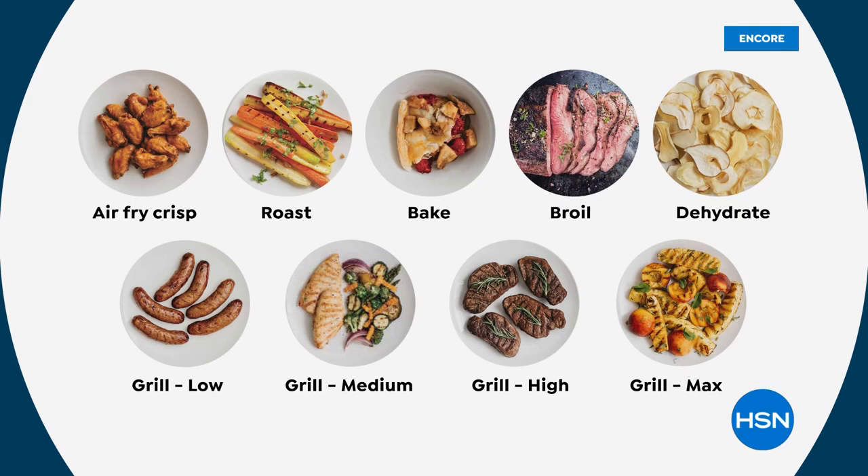You don't have to buy a separate grill and an air fryer — now it's all in one. You don't have to use your oven to roast. You don't have to use your oven to bake anymore. You can broil, you can dehydrate, you can grill on multiple levels, and the cleanup is an absolute breeze.